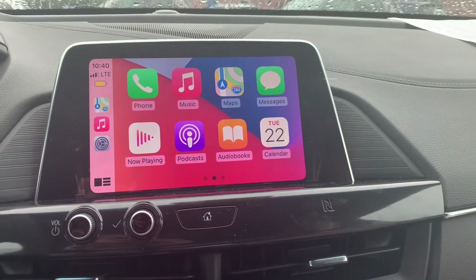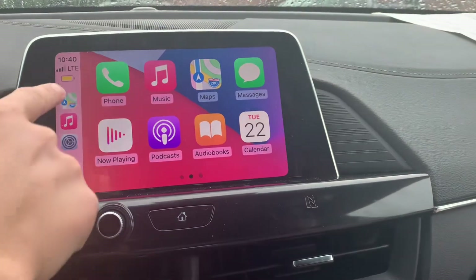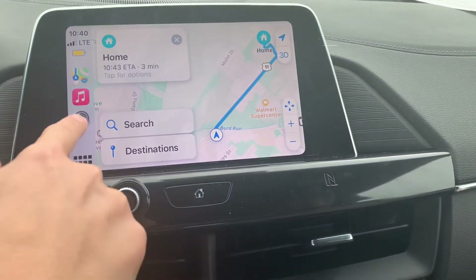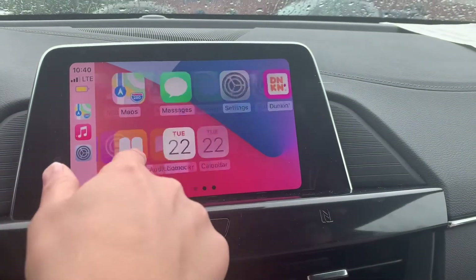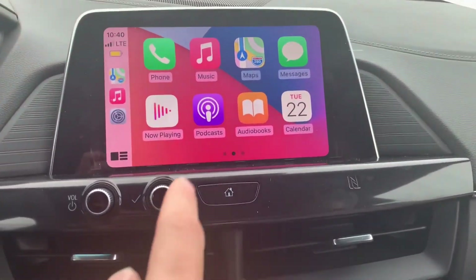You can see here you have all your different apps open, and you can go to your Maps and see different locations. You can go to some different apps that you have on your phone — your messages, your Zoom, anything else.